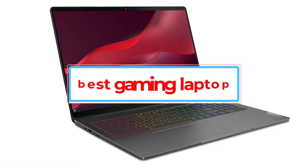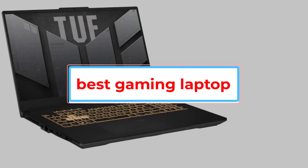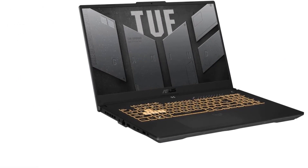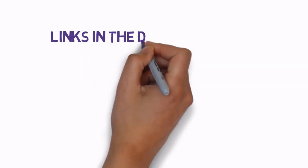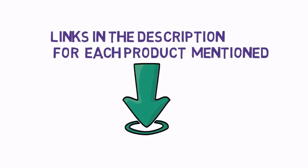Are you looking for the best gaming laptop? In this video we will look at some of the best gaming laptops on the market. Before we get started, we have included links in the description, so make sure you check those out to see which one is in your budget range.